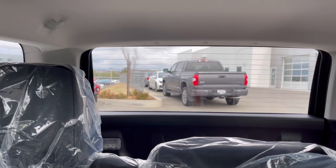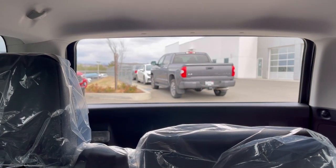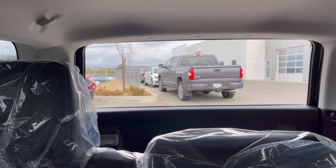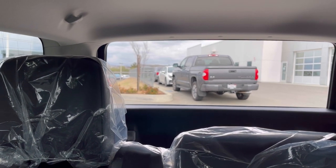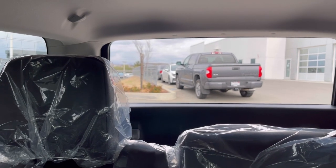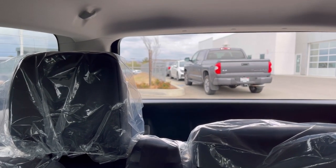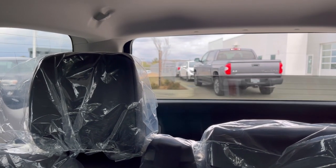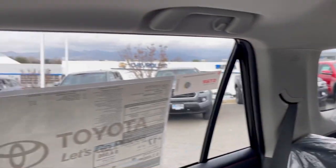I'll show you the rear window slider - it's proprietary to Toyota, no one else has this. It's a full rolling-down window, good for ventilation, especially if you've got dogs in the back that like the air. That's a nice feature to have - I think that's one of the coolest things Toyota has.